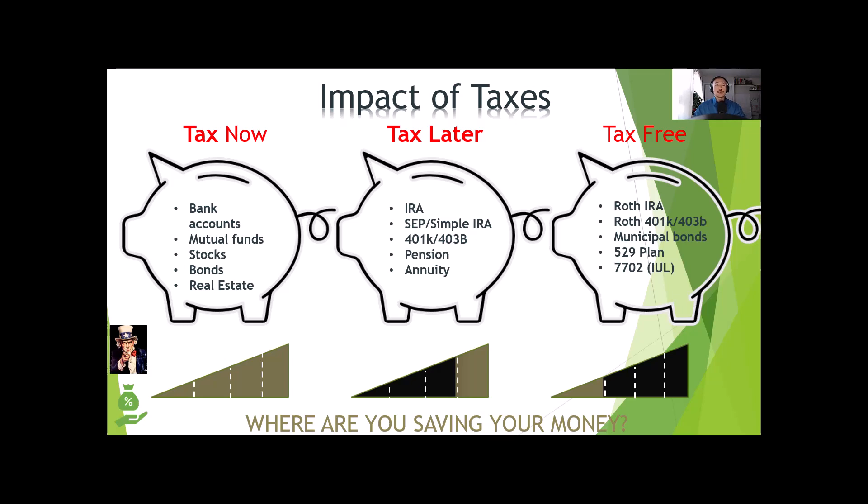Wouldn't you agree that having a pile of tax-free money in retirement, when you won't be able to work, is a great way to supplement your income? In some IUL contracts you can even have living benefits such as a long-term care rider, which you can use for health reasons while you are still alive. So not only does an IUL provide tax-free income when you need it the most, it can also be used for health concerns before you die.